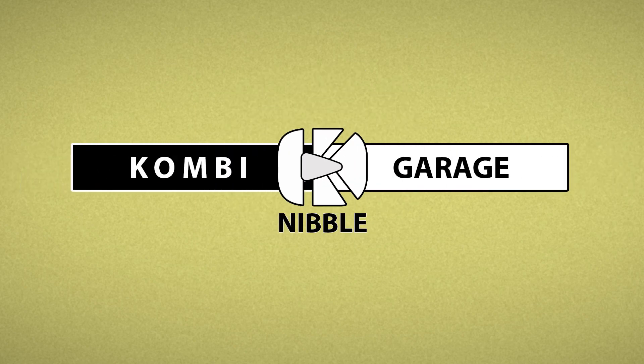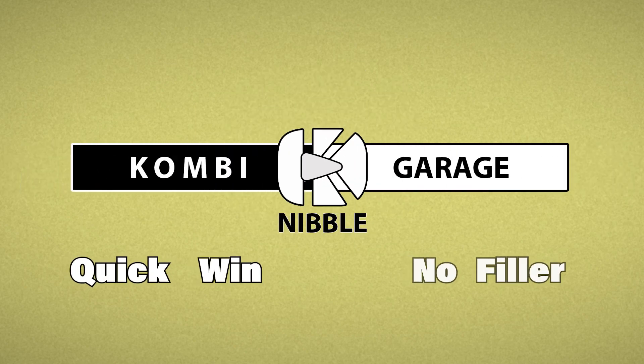This is a Compi Garage Nibble. Quick win. No filler. Just the bit you need.